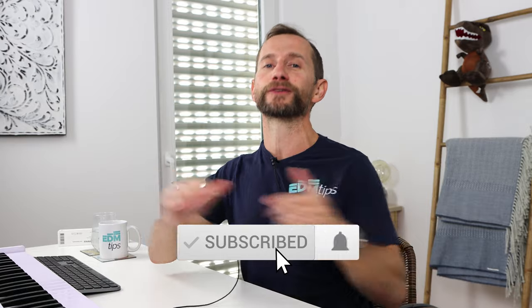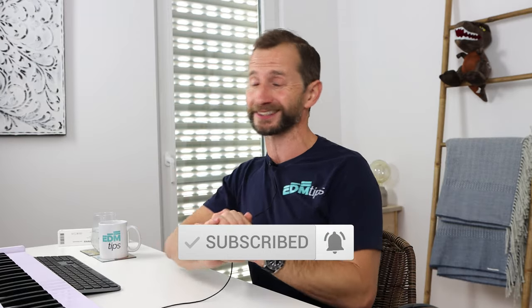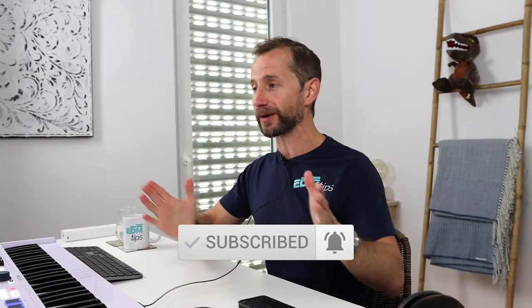If you haven't already, remember to subscribe to my channel and hit that notification bell, because we've got some time-sensitive giveaways coming up shortly. Without further ado, let's hop into these different plugins and stuff that I recommend for Black Friday.